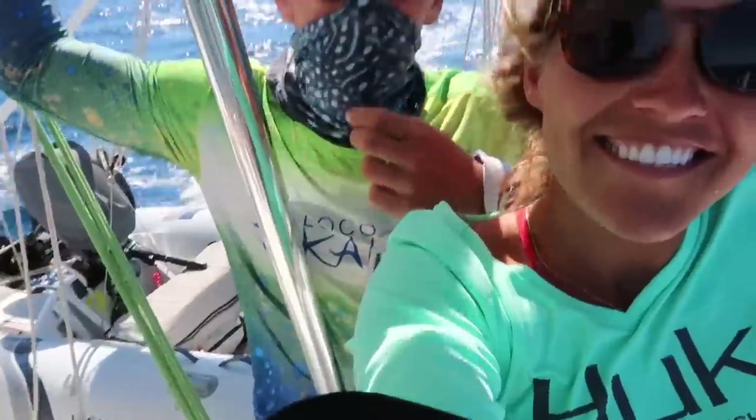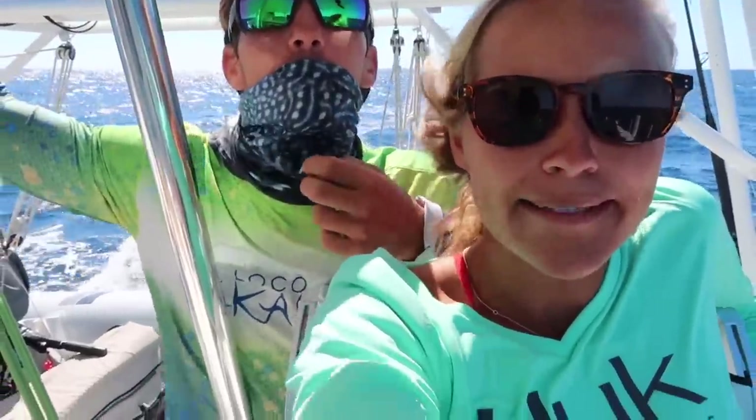I once heard a tip about fishing: in order to catch a fish, you have to be the fish. Were you the fish today? And I was a whale shark too — but we didn't see one of those.